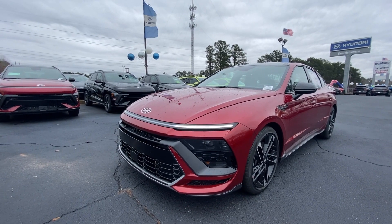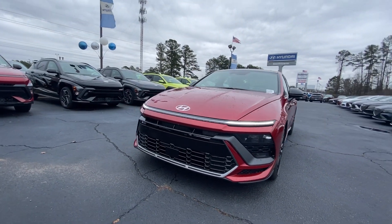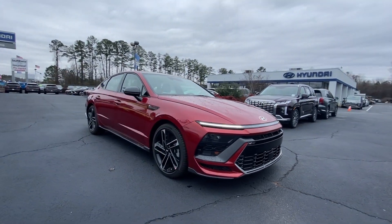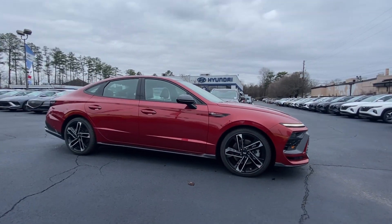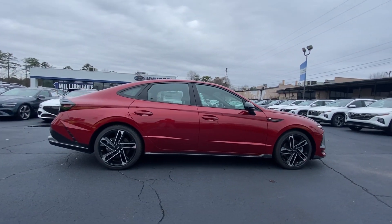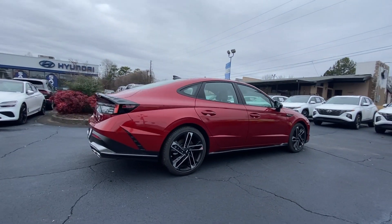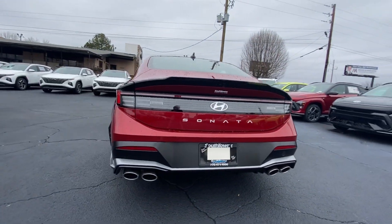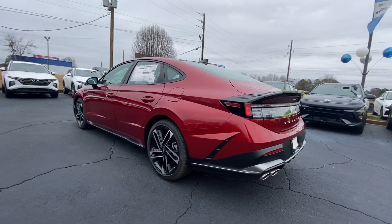Picture yourself in the 2024 Hyundai Sonata. Whether you're commuting or cruising country roads, this smooth and spacious Sonata makes travel a treat. Its comfortable cabin with standard touchscreen infotainment and driver assistance, along with stylish good looks, make this mid-size four-door your go-to family sedan.